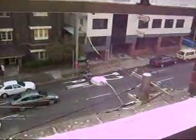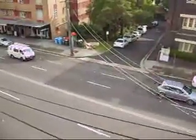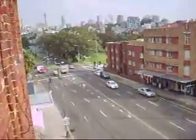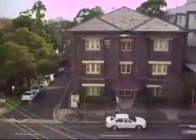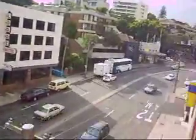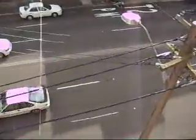Good view — gonna miss this view, really gonna miss it, especially at night time when you watch all the lights.